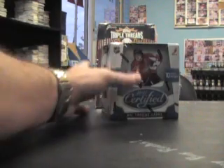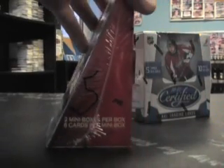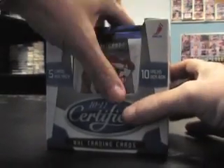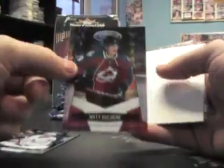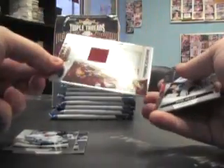Alright, coming back with another break — got this one for Adam. You picked box 16 of the certified hockey and box 5 of the triple threads from that case. Go back and watch that, you'll see. Starting with the certified: Matt Duchene red, numbered to 250, base, base, base, Shane numbered to 250, jersey.